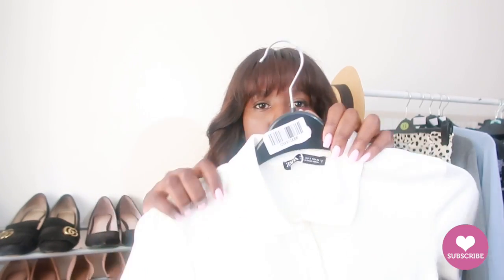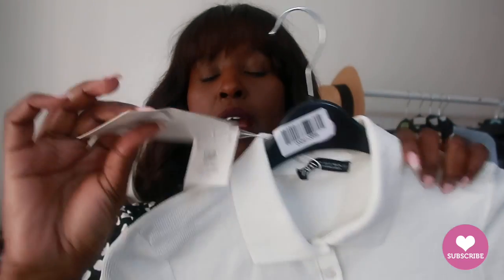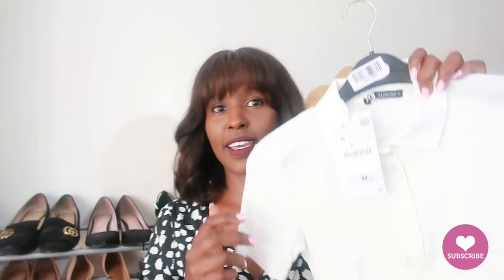First up, I got this polo t-shirt — it's all white. All the prices are in dirhams, so multiply by 29 or 30 to get your local equivalent. This was 69 dirhams and I got a size small. I'm a UK 8, just for reference. I'll let you know how it fits. But this looks like a child's top — what is this? I thought it was a proper t-shirt but it looks like it's going to be a crop top.